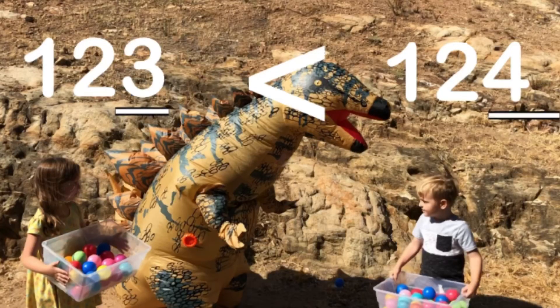123 is less than 124. So 124 is greater than 123.